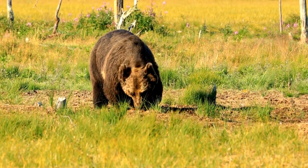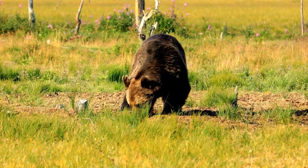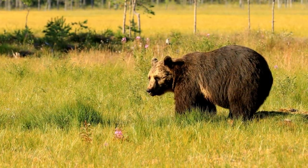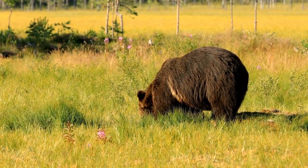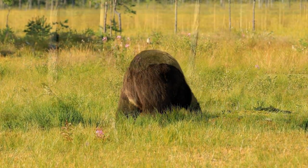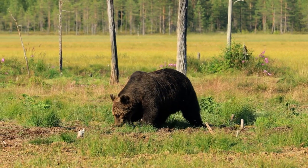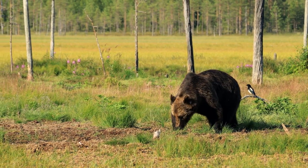They have a robust build, with a pronounced shoulder hump and a large head equipped with strong jaws. Brown bears are omnivorous, with a diet that includes a variety of foods depending on their habitat and season. They are opportunistic feeders, consuming vegetation such as berries, nuts, roots, and grasses. They are also skilled hunters, preying on small to large mammals, including fish during salmon runs. Additionally, brown bears have been known to scavenge and feed on carrion.